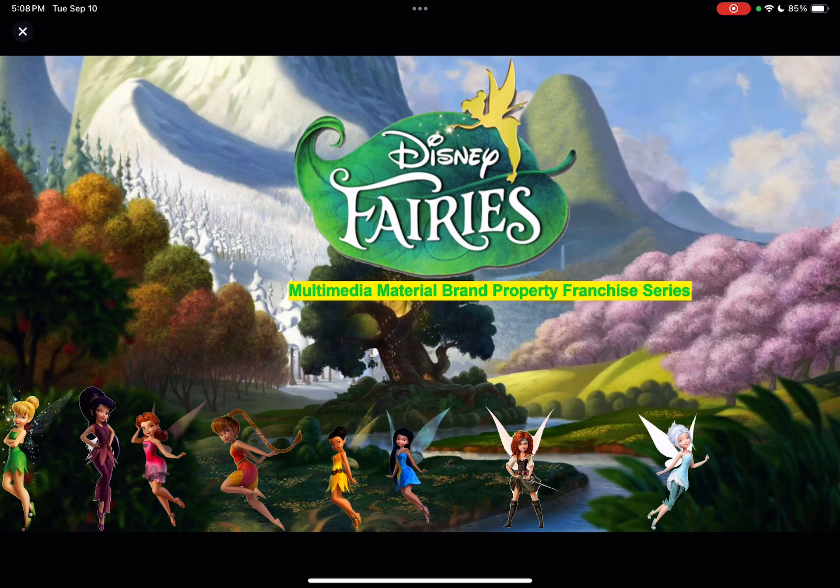This is Tinkerbell, Vidya, Rosetta Fawn, Iridesa, Silvermist, Zarina, and Periwinkle. Here they're standing in front of Pixie Hollow, which is a secret location in Neverland. Here you can see Disney Fairies Multimedia Material Brand Property Franchise Series logos, text, and word titles in large.